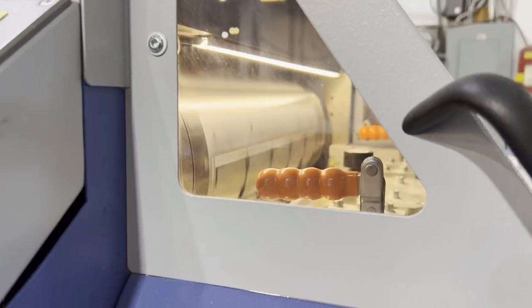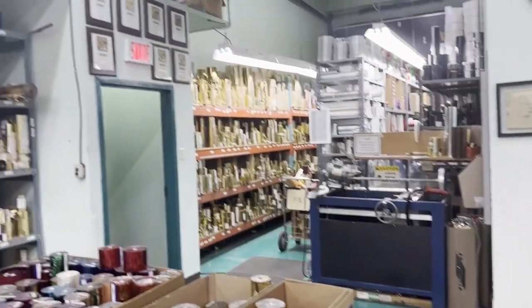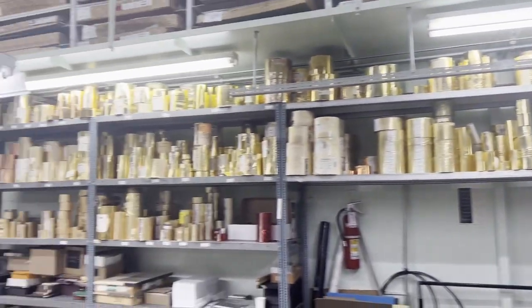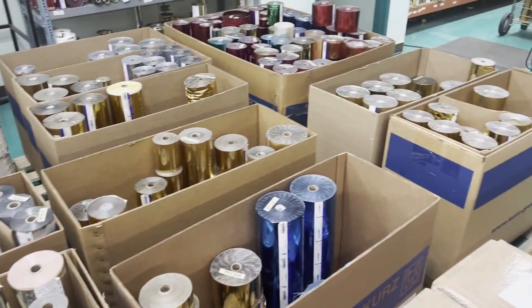I put some clips together so you guys can see some of the process of how the packs are made, how the cards are cut, and all that stuff. Just look at the foiling — I'll overlay some foiling throughout the video — but just look at what we can do with the embossing and the etching. It's just incredible.